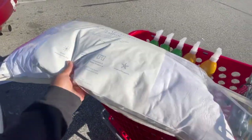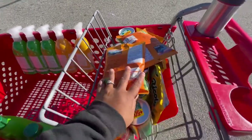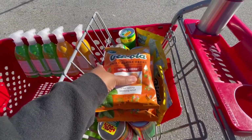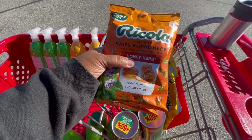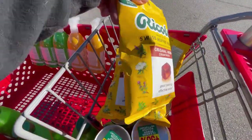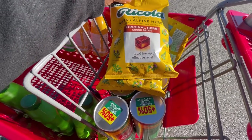I also picked up some of our favorite cough drops — they have honey and herb ones now! I got two family-size Ricola bags with 45 drops each, just under $5 per bag, plus three of the original herb flavor. The original herb has multiple herbs including peppermint, elder, wild thyme, and horehound.